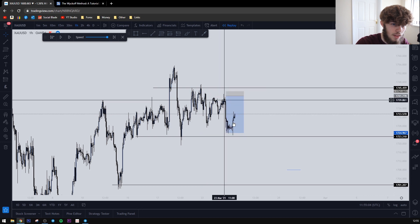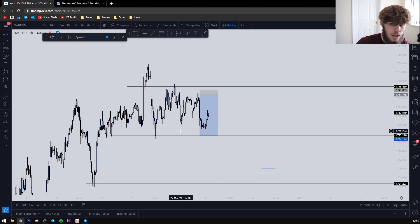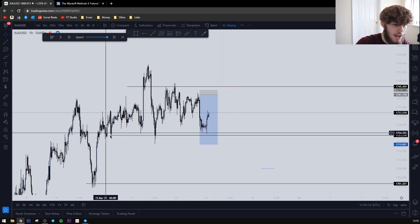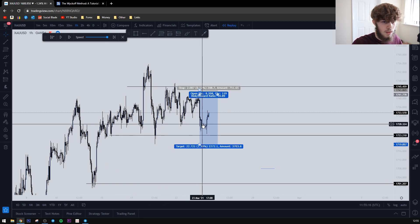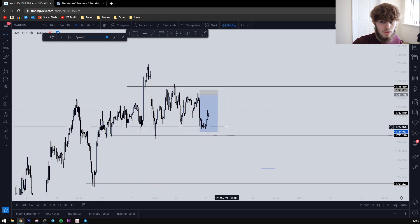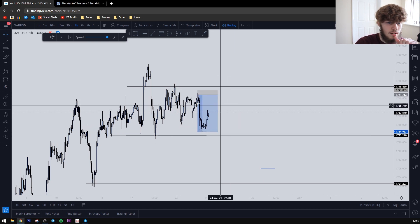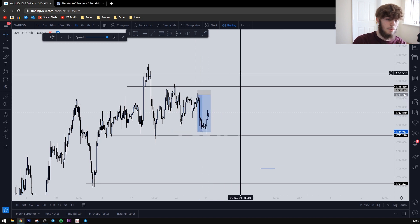We were originally looking for price to hit around 1719, but we had this nice area at the 1723 region, which meant we only targeted the 1725 area. Still a nice one-to-eight risk-to-reward. So last week we were up around eight percent overall — we had a losing trade and pretty much a break-even which cost us around one percent.